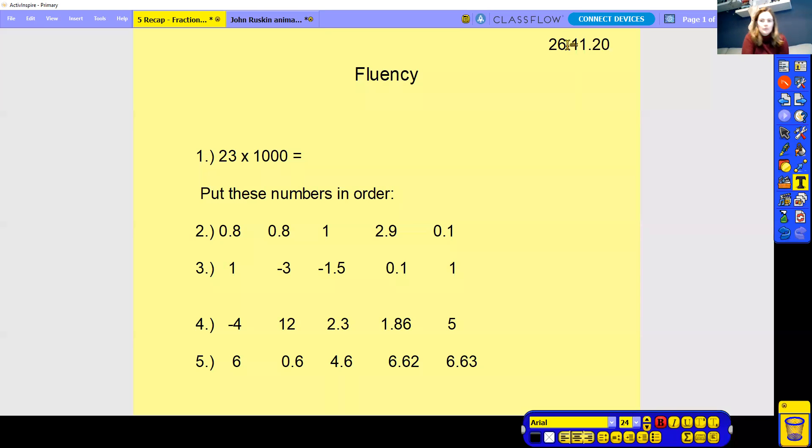Hello Year 6 and welcome to your maths lesson. Make sure in front of you you have got a piece of paper and a pen or a pencil as always, and then we're going to crack on with your maths lesson for today.